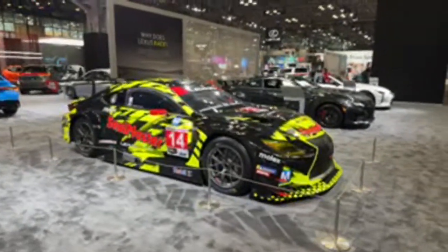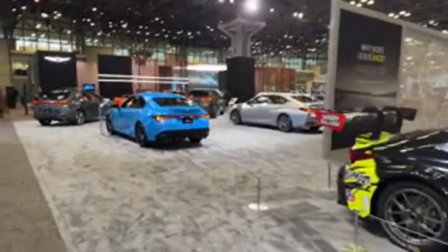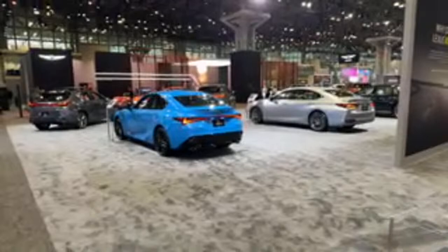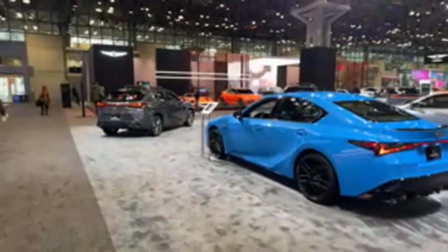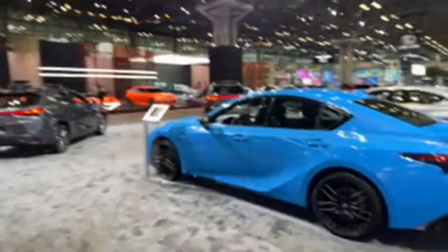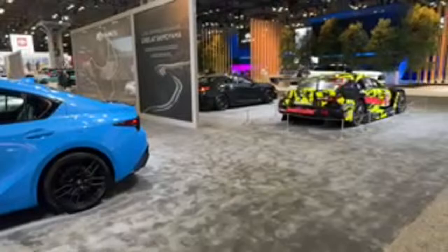I'm new to this live stream thing, just trying it out. I figured out how to go horizontal. Right now we are at the New York International Auto Show. I just want to give you a little bit of a walk around here. We are in the Lexus booth, and they've got a race car and things.